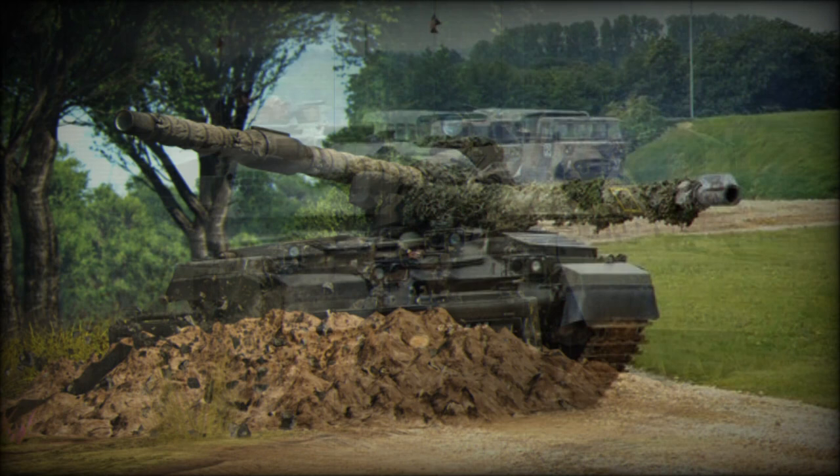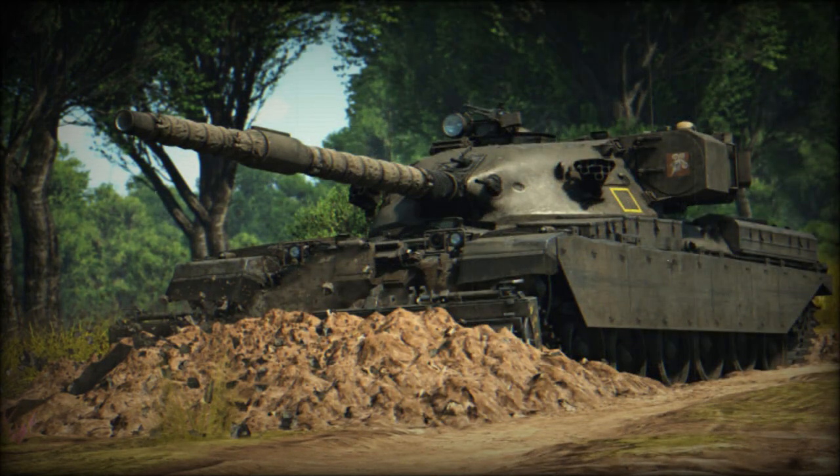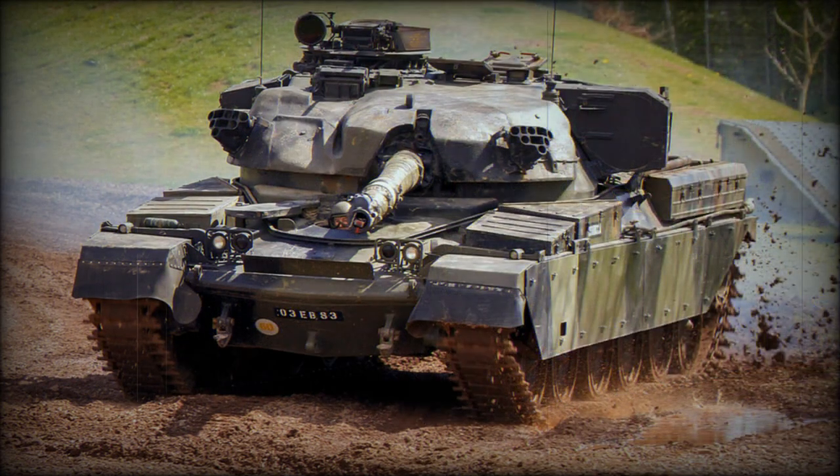The Chieftain was an exceptional tank for a number of reasons, with impressive firepower and protection. When introduced, it was the most powerful main battle tank in the world, outperforming contemporary tanks such as the US M60 Patton, the German Leopard 1, and the Soviet T-62. It held this title for around 15 years, until the Germans adopted their Leopard 2.